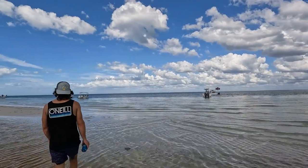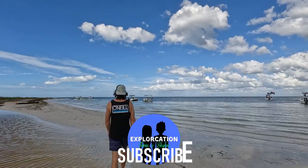If you're enjoying this video so far and want to see many more Florida islands and beaches, be sure to subscribe and turn the notifications on.